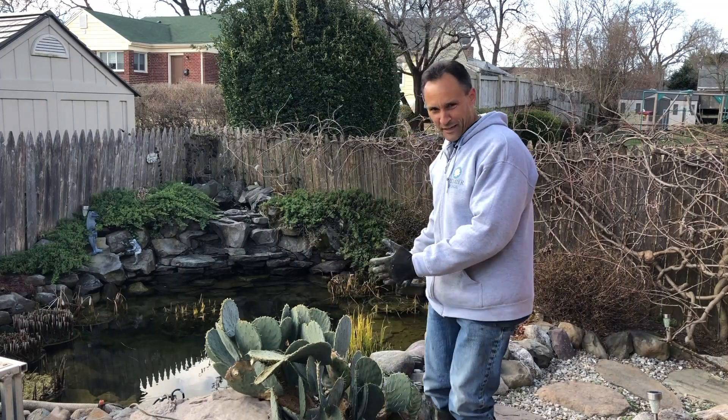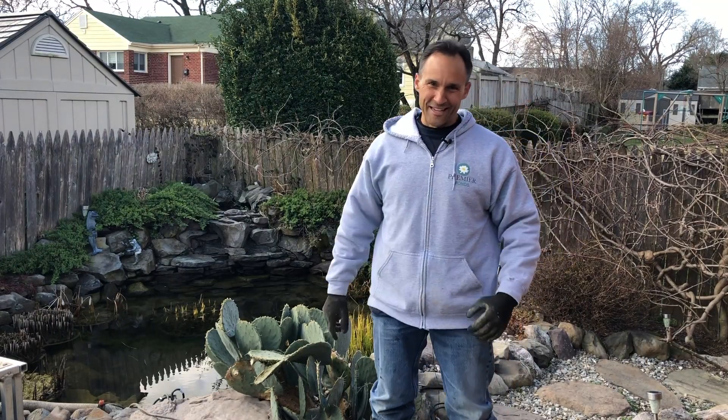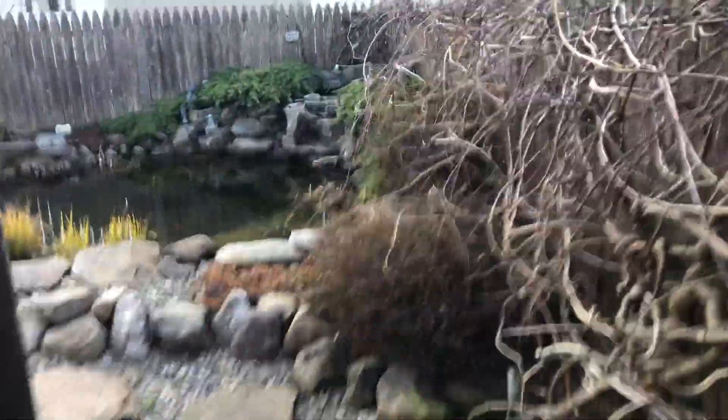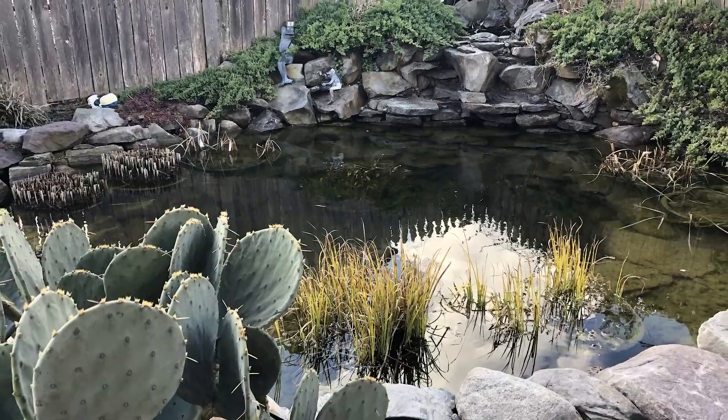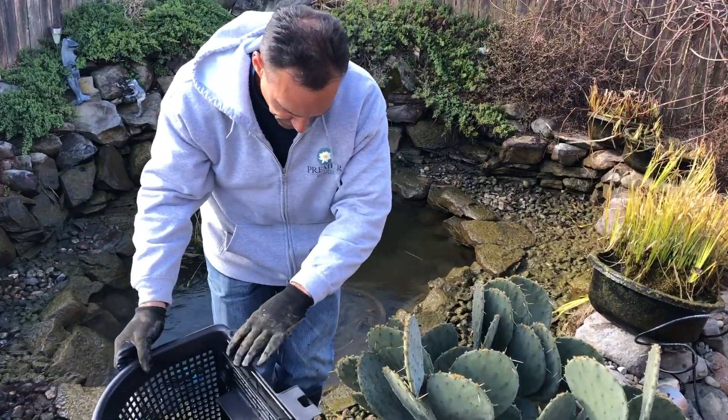Got to be careful — we've got this big animal behind me. It's actually a cactus, but certainly don't want to lean into that guy. Try not to hit it — I've got cactus on me already.